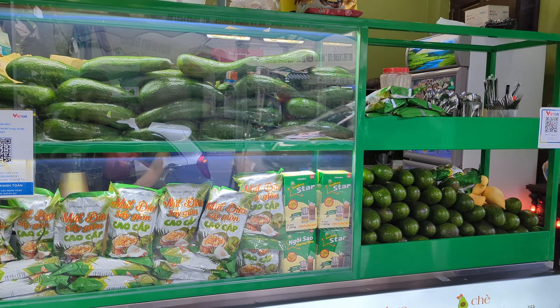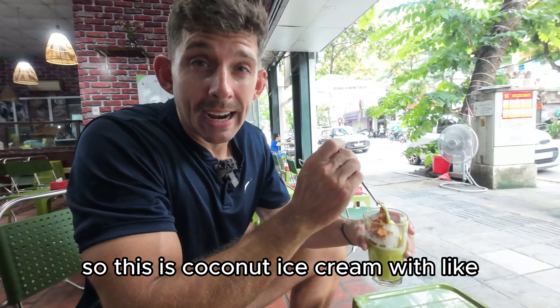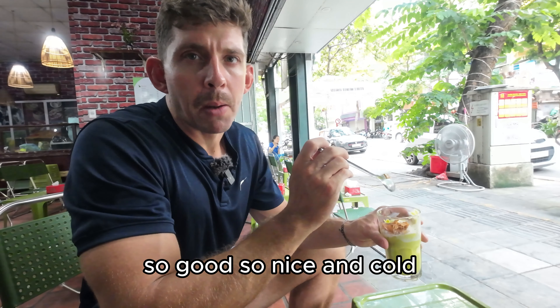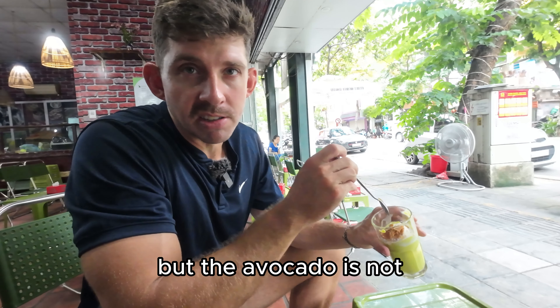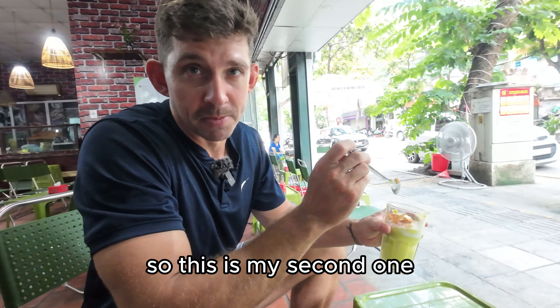So we've arrived — this is my favorite dessert spot on a hot day in Hanoi. It is Kemba. This is coconut ice cream with blended avocado and coconut flakes on top. So good, so nice and cold. The ice cream is sweet, but the avocado is not, so together it mixes and it's not too sweet at all. I was so excited to eat one of these — I ordered one, finished it already, and forgot I was supposed to be making a video about it. So this is my second one.